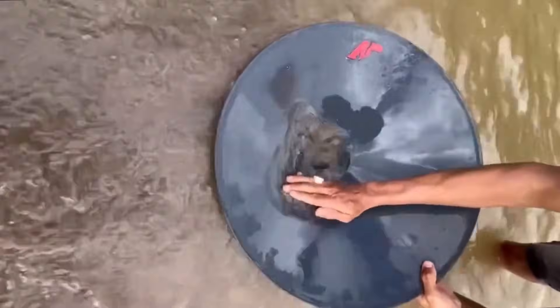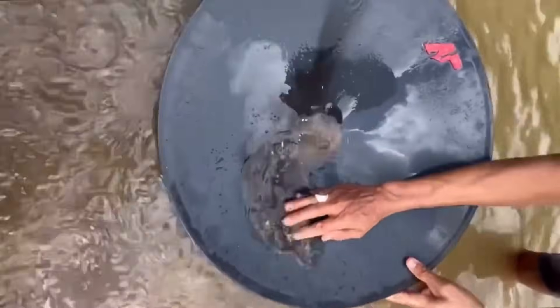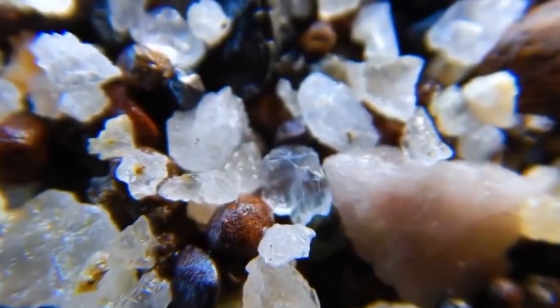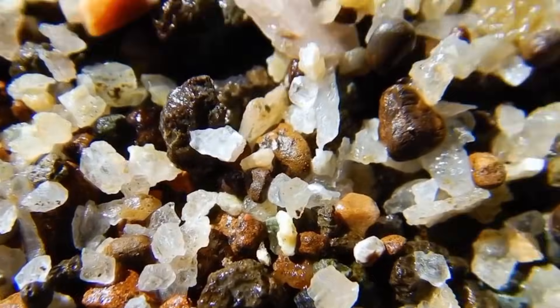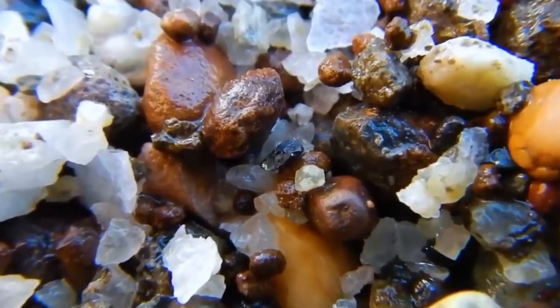In these zones, sift gently through the top layer with your hands. Let the lighter sand wash away and see what remains in the palm of your hand. Look for any small, translucent, or oddly greasy pebbles.